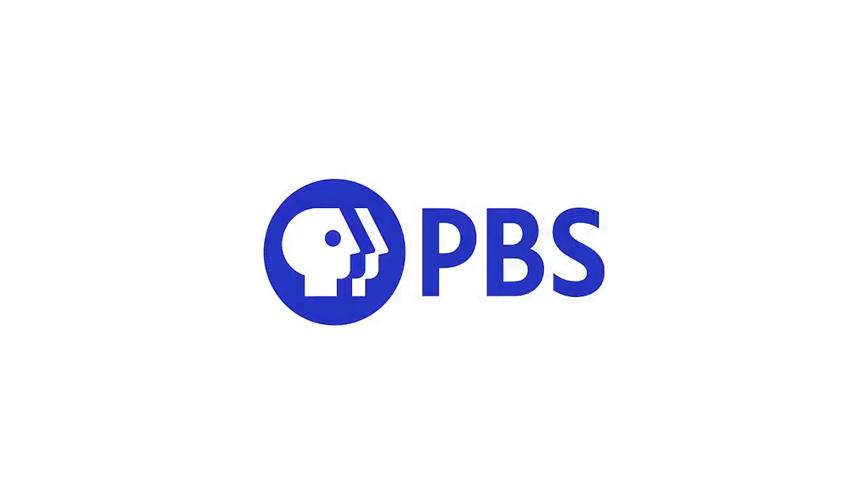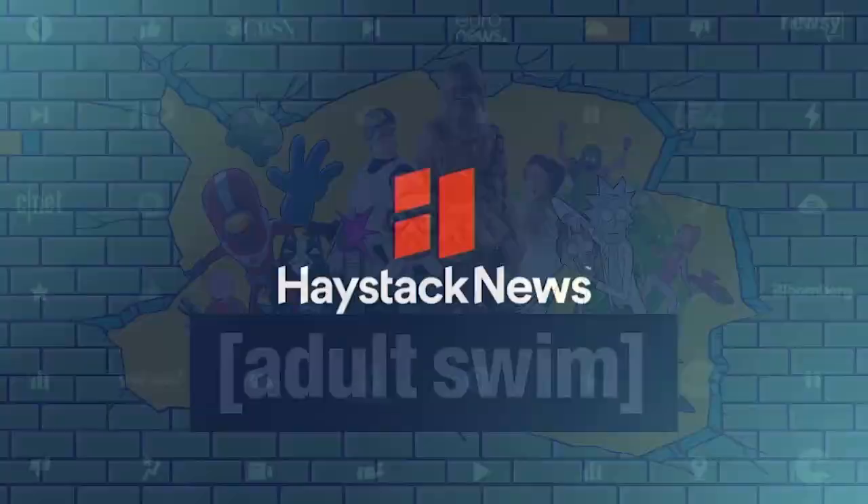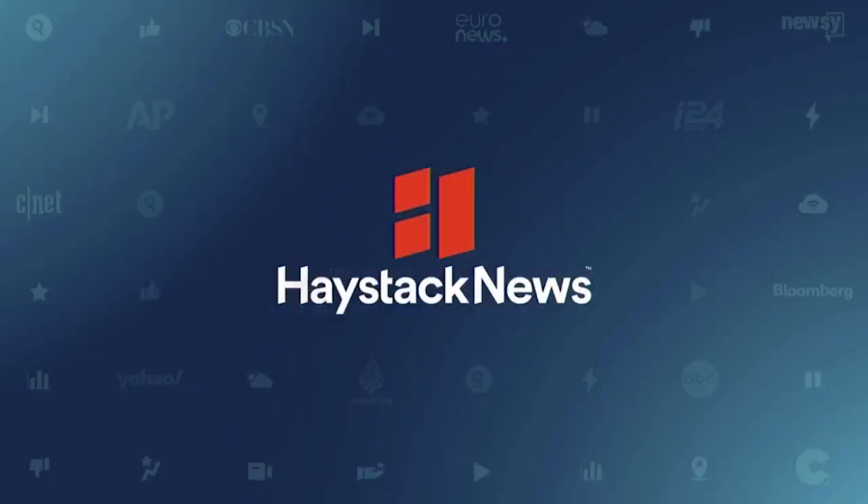Specifically, we're going to cover seven of our favorites: Peacock, Pluto TV, the Roku Channel, PBS and PBS Kids, News On, Adult Swim, and Haystack News. We won't go into a ton of depth about each one, but we will show you what each looks like on the Roku streaming stick.